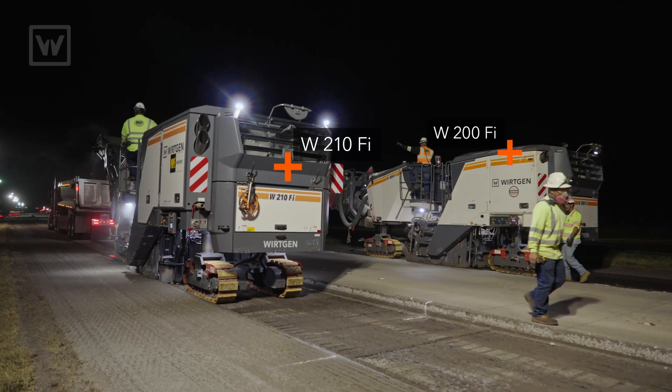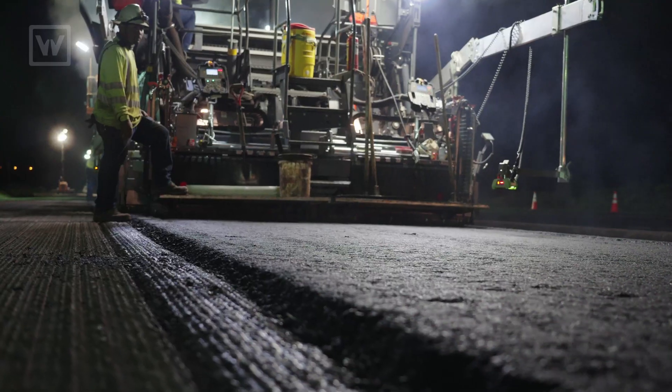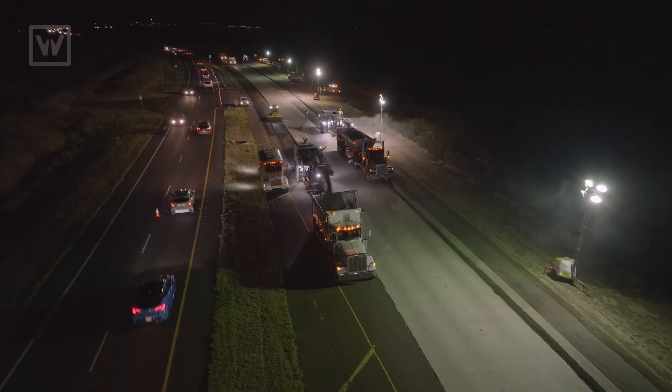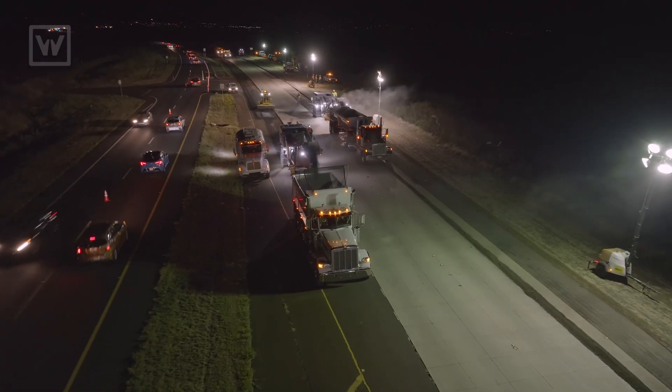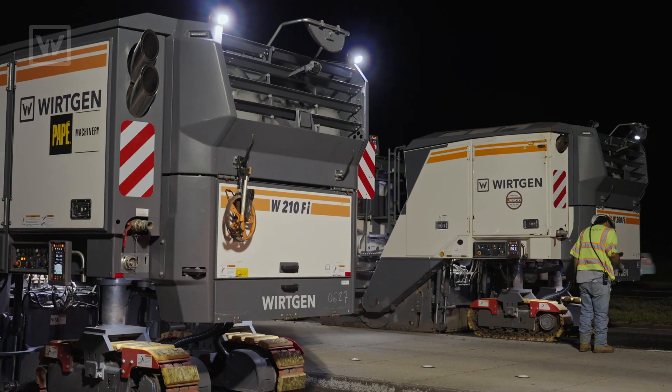We purchased three Wirtgen mills and one Vogele paver, and they've been instrumental in allowing us to perform the work the way we did for the project. From when we acquired the machines in April, they've done everything we'd expect them to. Overall, just well worth the investment.